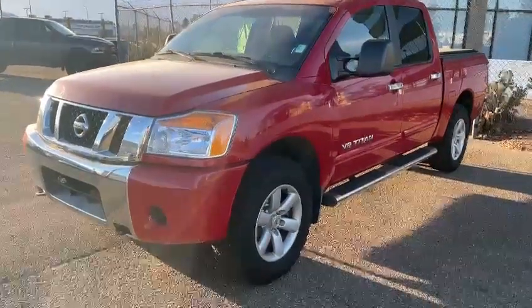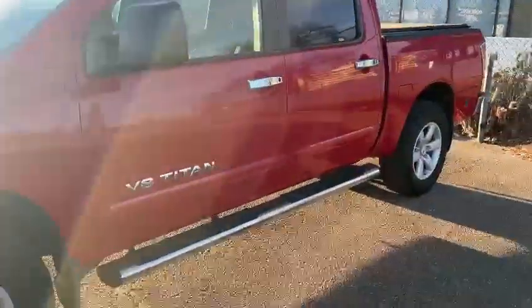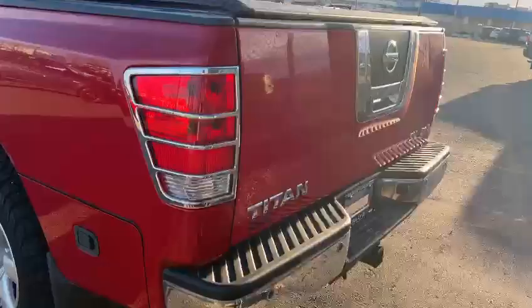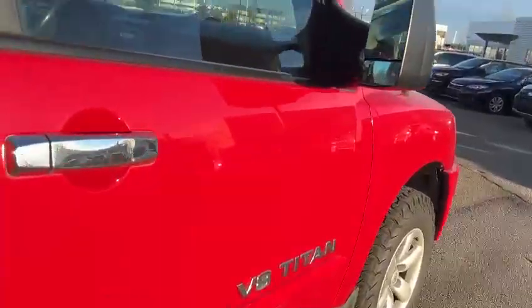Hello, this is Ivan from Raleigh Super Edmonton. Here is our 2012 Nissan Titan. This vehicle looks in really good shape, with a little bit of rust on the side. It's an SV, 4x4, with a V8 engine.